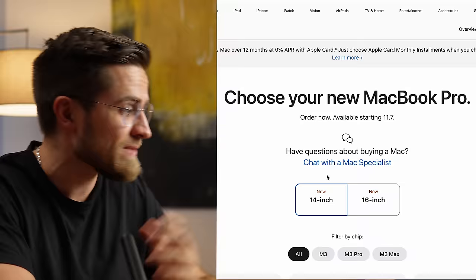Let's say I'm a typical Mac buyer. I open the official website, go to the MacBook Pro section, and instantly see numerous options that all seem the same — $1,600, $1,800, $2,000, $3,000. They all look exactly the same. So what's the difference?